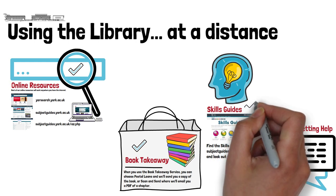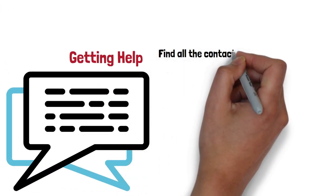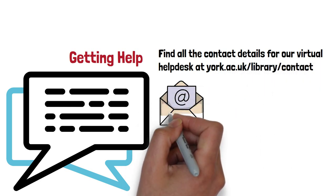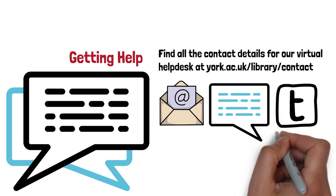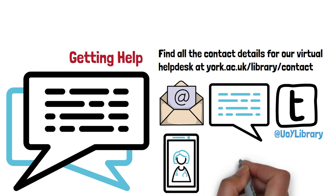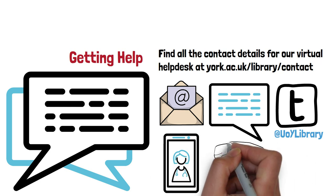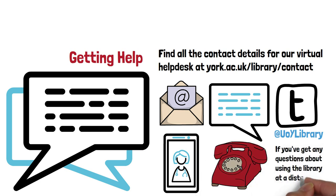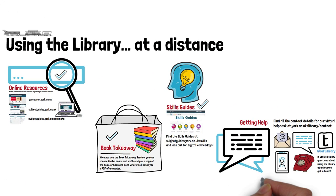Fourthly, you can get online help just as easily as you can get help in person. Our virtual help desk runs from 9 a.m. to 5 p.m. seven days a week, and you can get in touch via email, chat, or by asking us questions on Twitter. If you need more detailed help with search skills or IT issues, you can make an online appointment and we'll chat to you via Zoom, or if you're sick of screen-based conversations, we're happy to talk on the phone. If you've got any questions about how to use the library without visiting in person, just get in touch — we'll be here when you're ready.